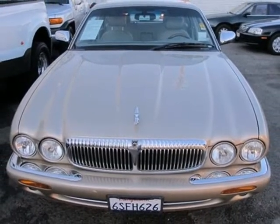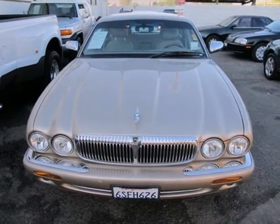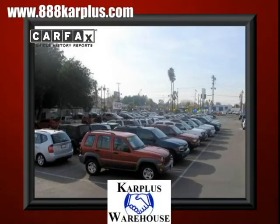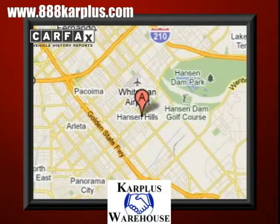If you're ready to drive in luxury, slide into this XJ today. For over 20 years, Car Plus Warehouse has delivered the best vehicles, conveniently located at 10103 San Fernando Road in Pacoima, California.